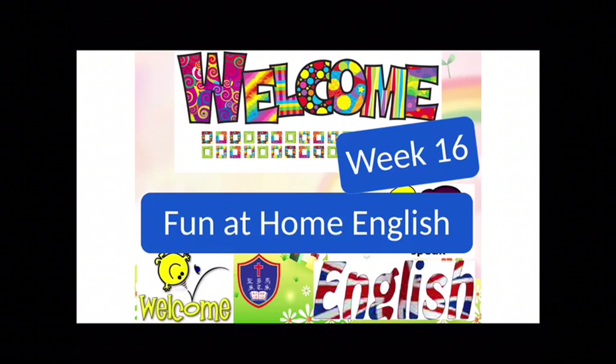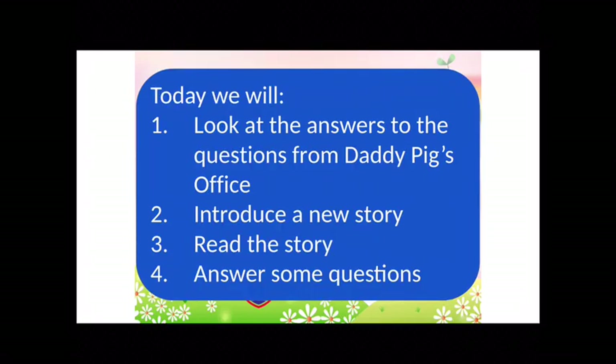Hello everyone, welcome to week 16 of Fun at Home English. Today we will look at the answers to the questions from last week's story, Daddy Pig's Office. Then I'll introduce a new story to you, we can read the story together, and then you can answer some questions. Let's go!